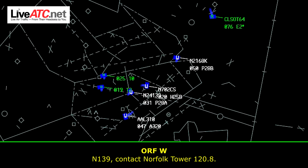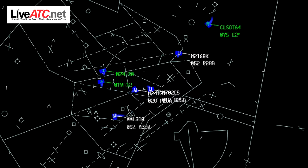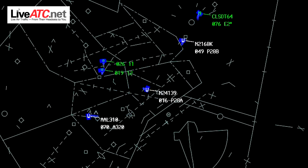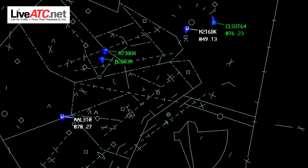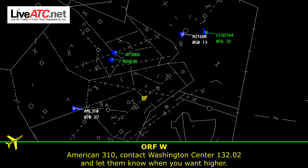American 3-10, number 139. Contact north of tower, 122.20. American 3-10, contact Washington Center 132.02. Let them know when you want higher.